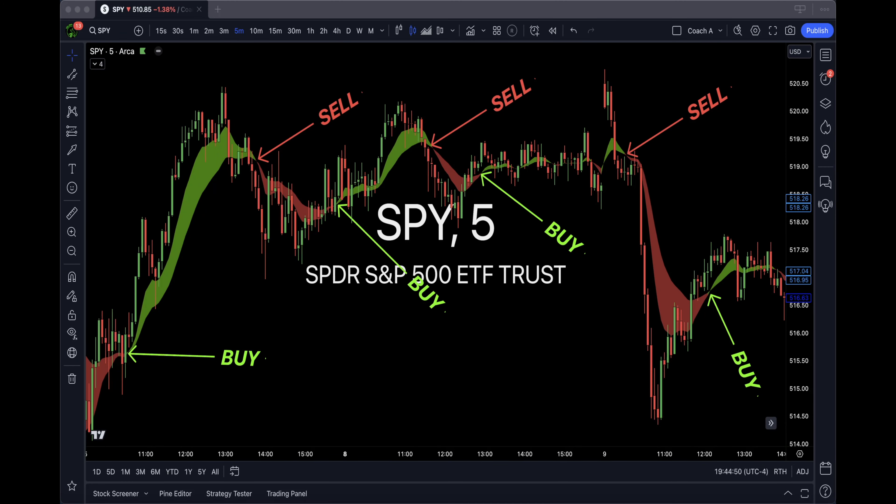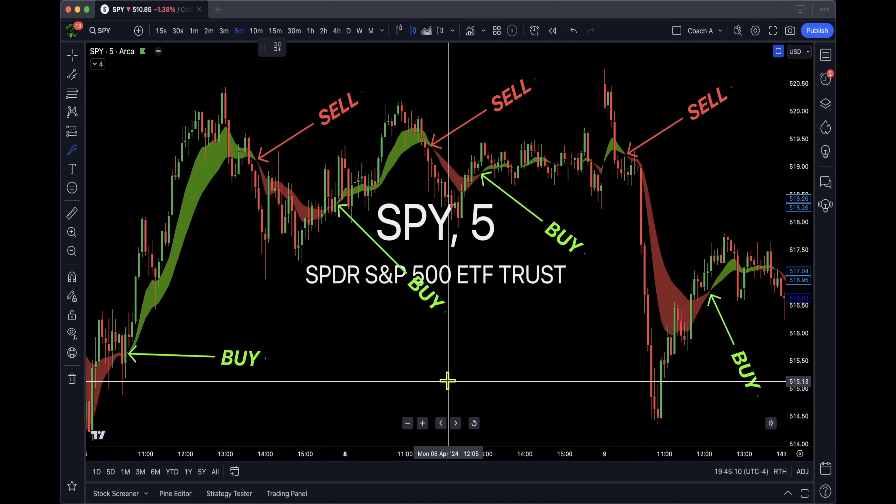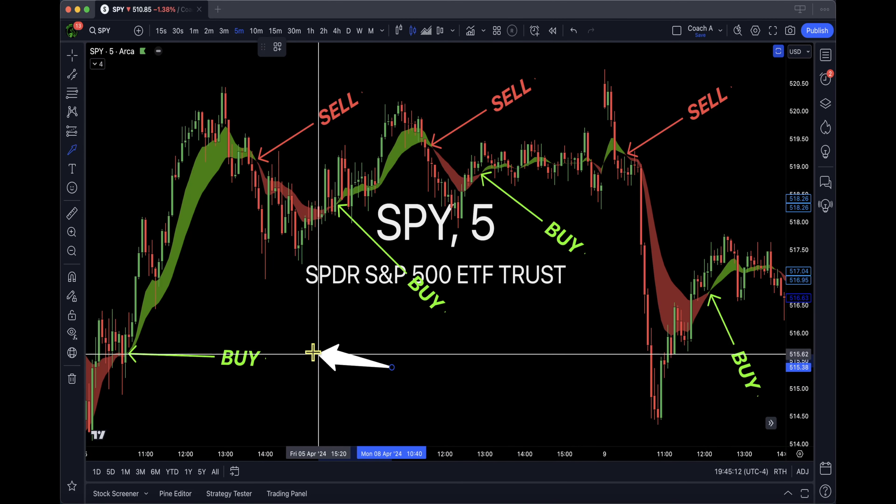What's up traders, Coach Rubin back here with the Bull Ring, covering SPY on the five-minute chart. Some people ask me how do I day trade, how do I play SPY during the day? My recommendation is always on the five-minute. You need something to tell you when to get in and when to get out.